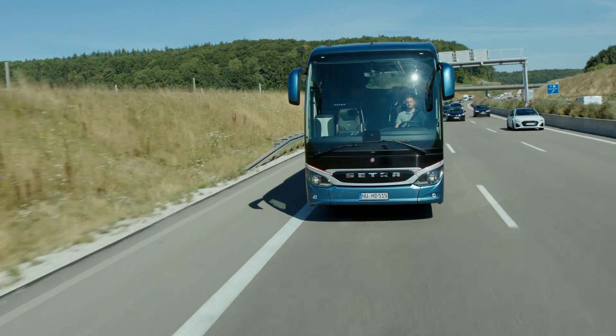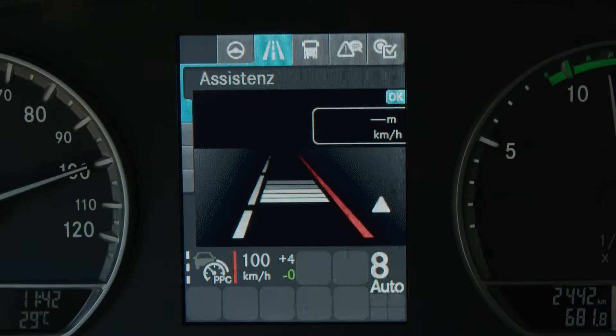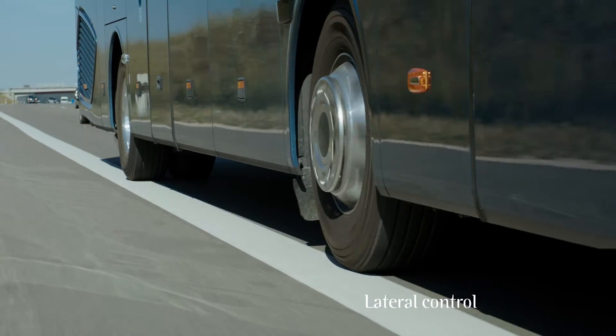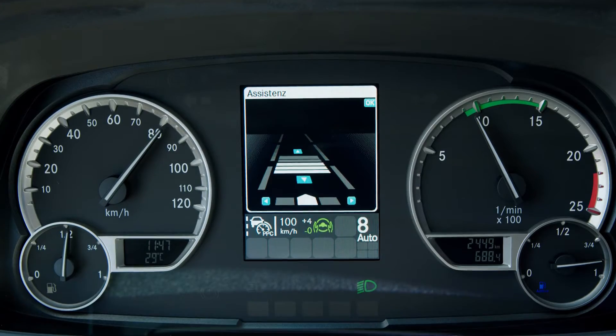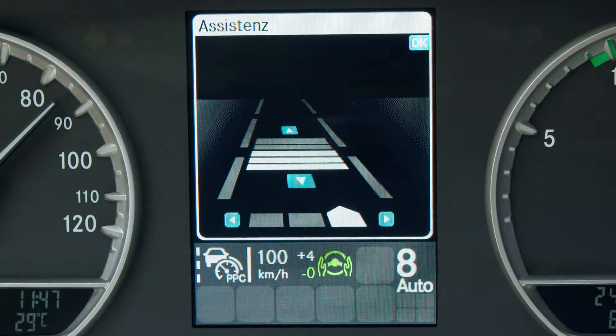Based on the tried and tested adaptive cruise control and lane assistant, Active Drive Assist 2 supports the driver with longitudinal and lateral control as well as keeping the vehicle in lane. Depending on traffic conditions, the driver can decide whether the bus should stay to the left, in the middle, or at the right side of the road.